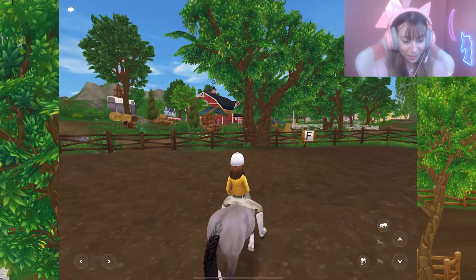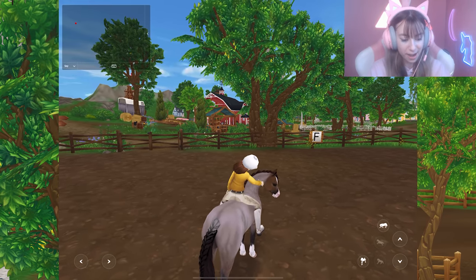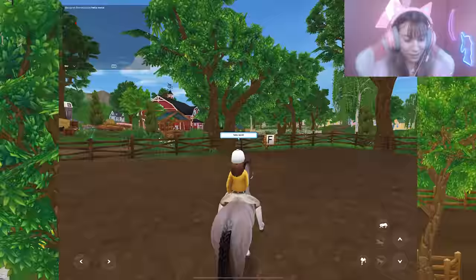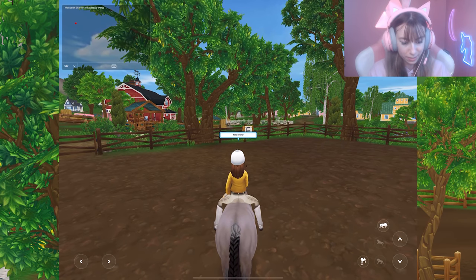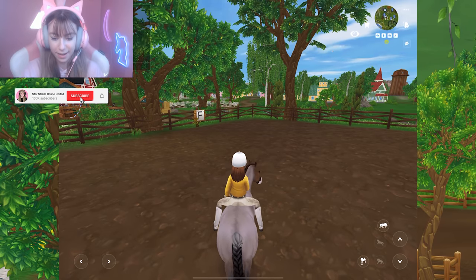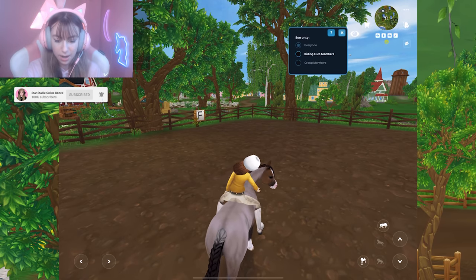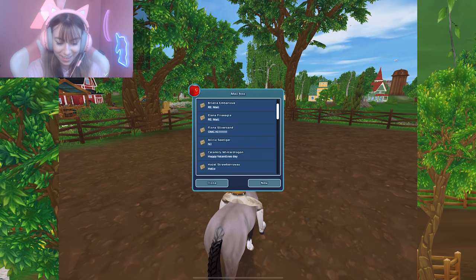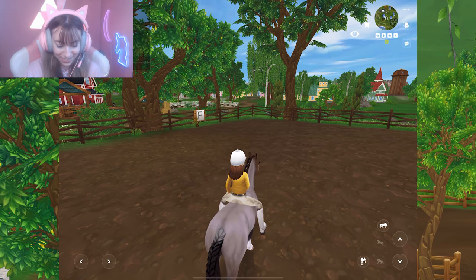I'm literally playing Star Stable on an iPad right now. There's chat — this is what it looks like. I typed 'Hello world' — that is so weird. I'm not sure how to close it; I don't think you can close the chat.